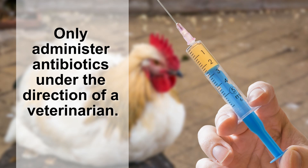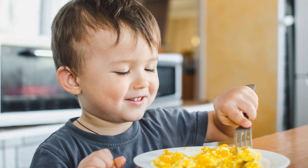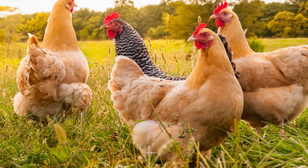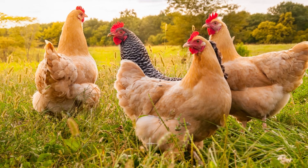If MG is diagnosed in your flock, you should contact a licensed veterinarian for management recommendations. You should only administer antibiotics under the direction of a veterinarian. Inappropriate use of antibiotics can lead to negative consequences. For example, some antibiotics can end up in the eggs, which can pose a hazard for people eating the eggs. And unnecessary use of antibiotics may also lead to antibiotic-resistant diseases in your flock.